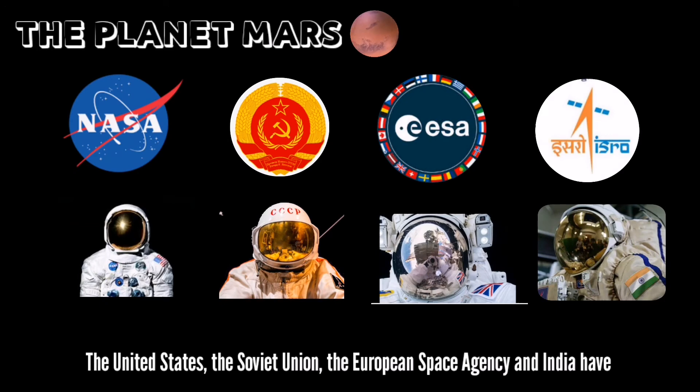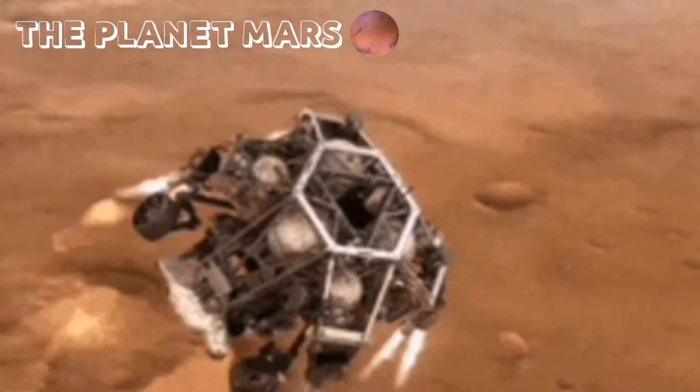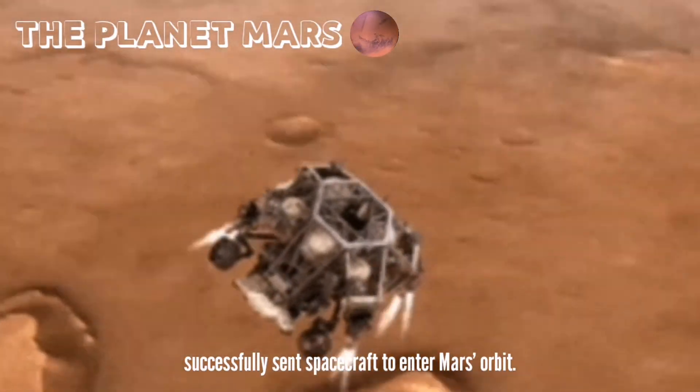The only other country to land a spacecraft on Mars was the Soviet Union in 1971 and 1973. The United States, the Soviet Union, the European Space Agency, and India have also successfully sent spacecraft to enter Mars' orbit.